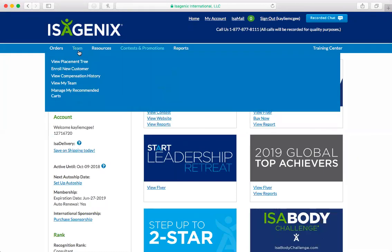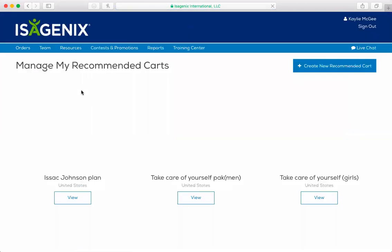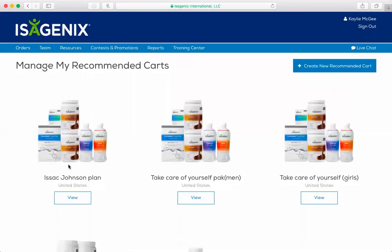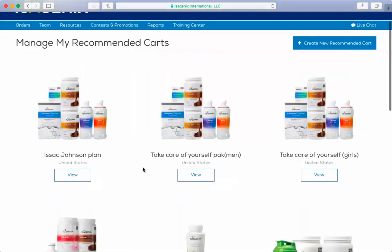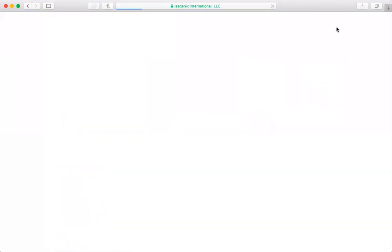So if you go to Team and you go to Manage My Recommended Carts, you can go in here. I've already made a couple, including some that are specific for certain people. But I can create a new recommended cart. I'm going to create a new one with you guys just so you can see how to create one.